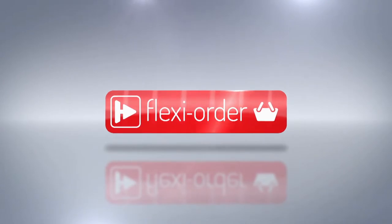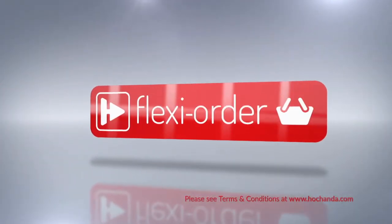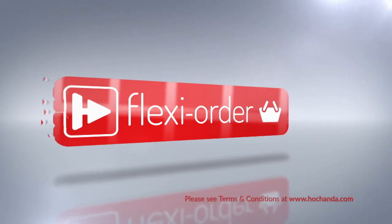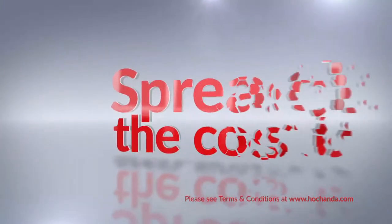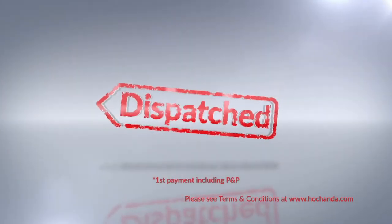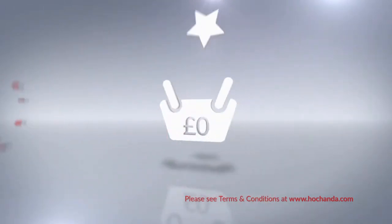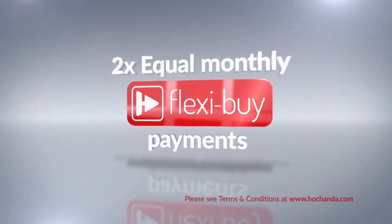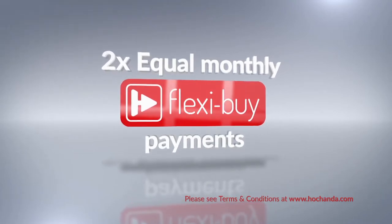Flexi Order has arrived at Hochanda. What is Flexi Order? When you place an item on Flexi Buy in your basket you qualify for Flexi Order, which means any other items you add to your basket will also be included in your Flexi Buy payments so you can spread the cost over multiple monthly payments. After your first payment is made your entire order will be dispatched. When you add at least £60 worth of any items to your shopping basket either online or on the phone, you'll qualify for our Flexi Order offer — spread the cost of your order over equal monthly payments offering you extra flexibility.